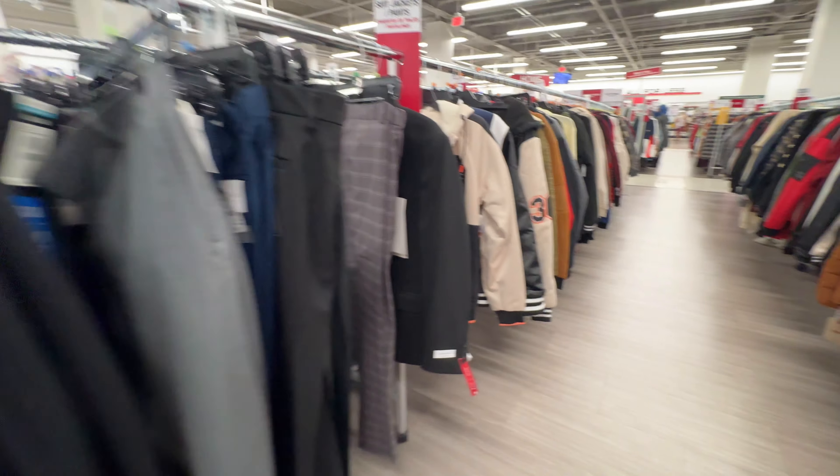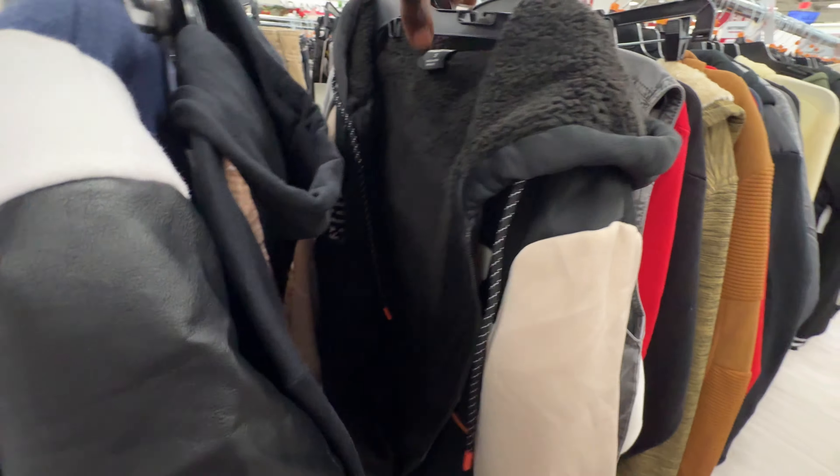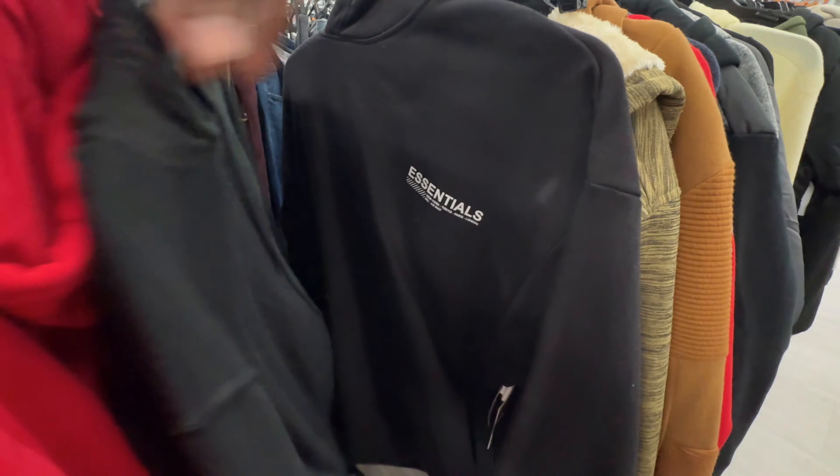Yo, what's good sneak crew, this is your boy Rachel J Sneaks coming at you guys today. We are outside at Burlington checking out the sections in this store — the clothes, shoes, as well as the accessories.